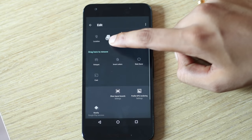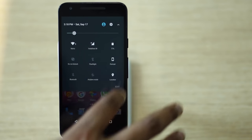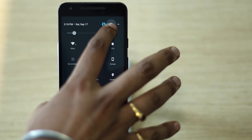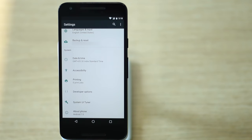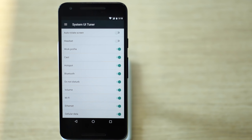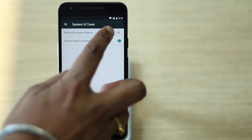If you like fiddling with hidden options, Nougat — like Marshmallow — features System UI Tuner, which brings some cool hidden features. To enable System UI Tuner, go to Quick Settings and press and hold the settings cog icon for around 5 seconds. You'll get a message saying 'Congrats, System UI Tuner has been added to settings.' You'll find it at the bottom of the Settings page, where you can choose which status bar icons to show or hide, toggle Do Not Disturb with volume buttons, and enable split-screen through a gesture.